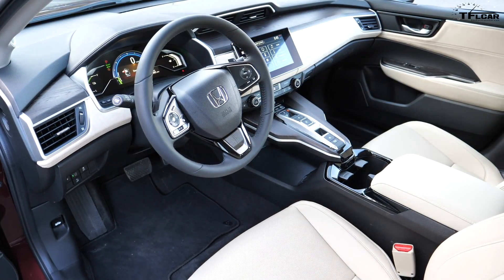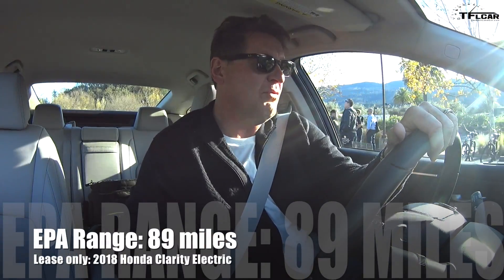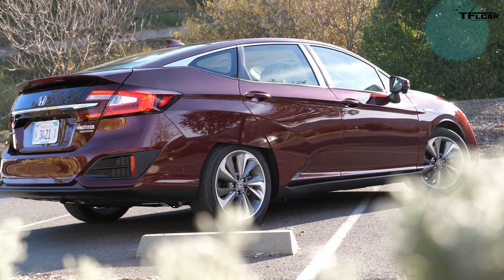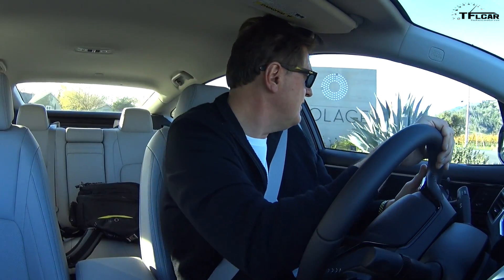Just for comparison, I thought it'd be fun to drive the EV Clarity. It looks exactly the same on the inside and exactly the same on the outside, but this one is completely electric and it gets 89 miles of range. If you're out of juice, it takes about two and a half to three hours to recharge. There is an important caveat: it's only available for lease, not for sale, in California and Oregon. You can't buy it in the rest of the country, and the reason for that is because Honda really believes the best solution for most people is the plug-in hybrid.